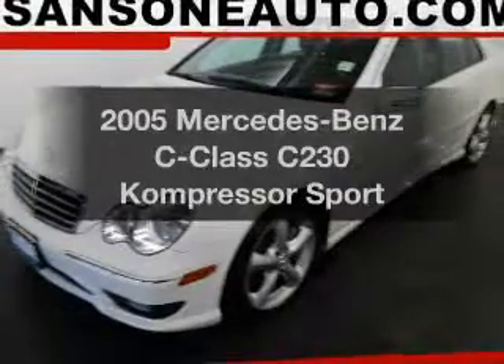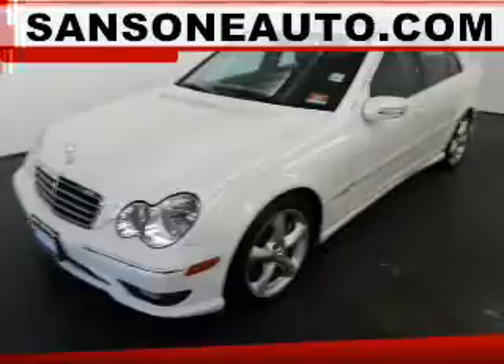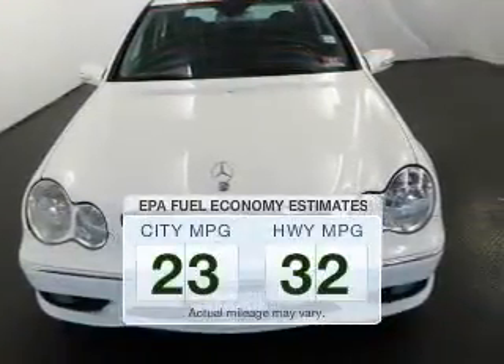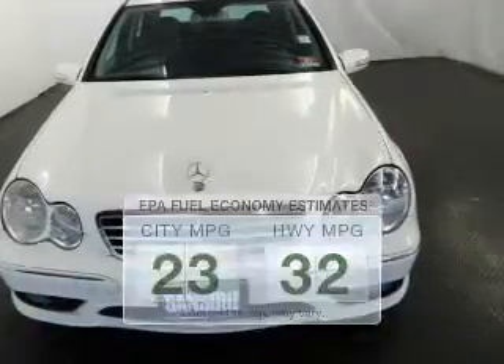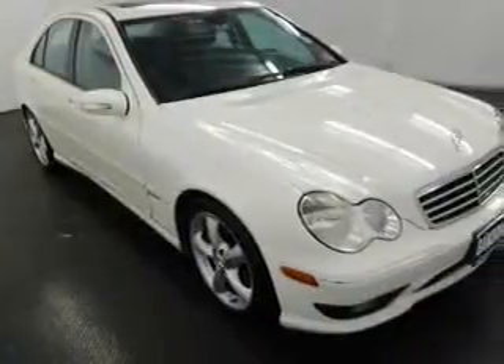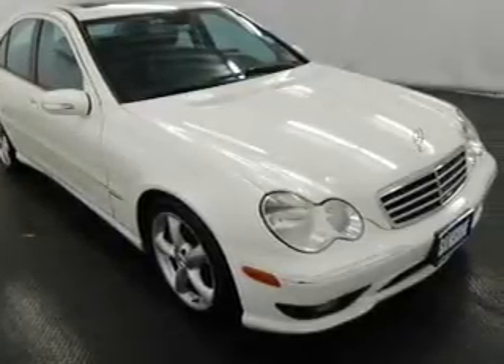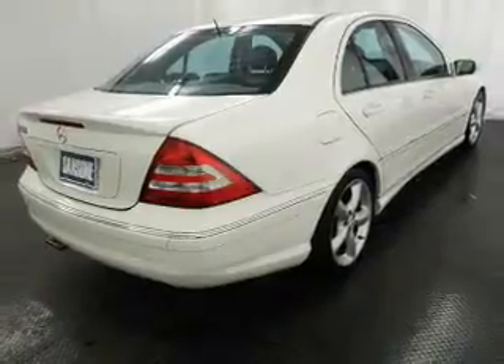Imagine yourself in this 2005 Mercedes-Benz C-Class. This is the set of wheels you've been looking for. Better gas mileage means better long-term driving, and this ride delivers with a great low fuel consumption rate. The powertrain includes rear-wheel drive with an efficient four-cylinder engine connected to a smooth-shifting automatic transmission. You will appreciate the safety feature of Anti-Lock Brakes.